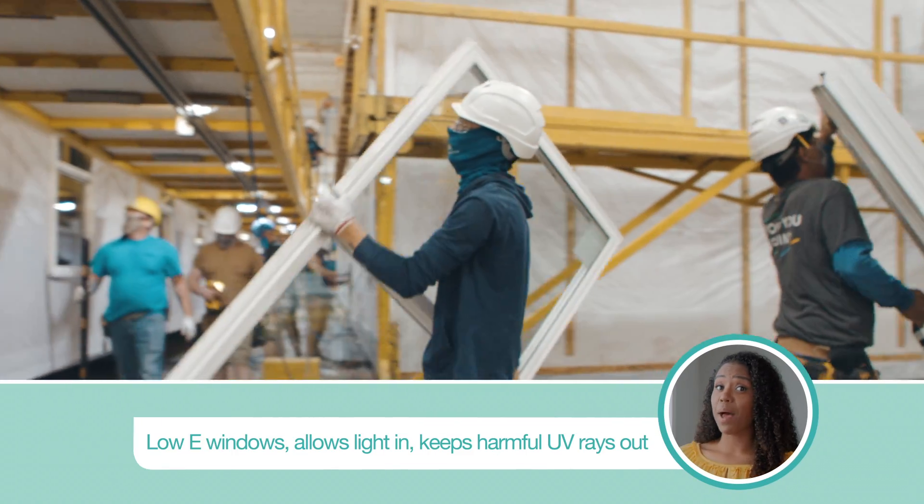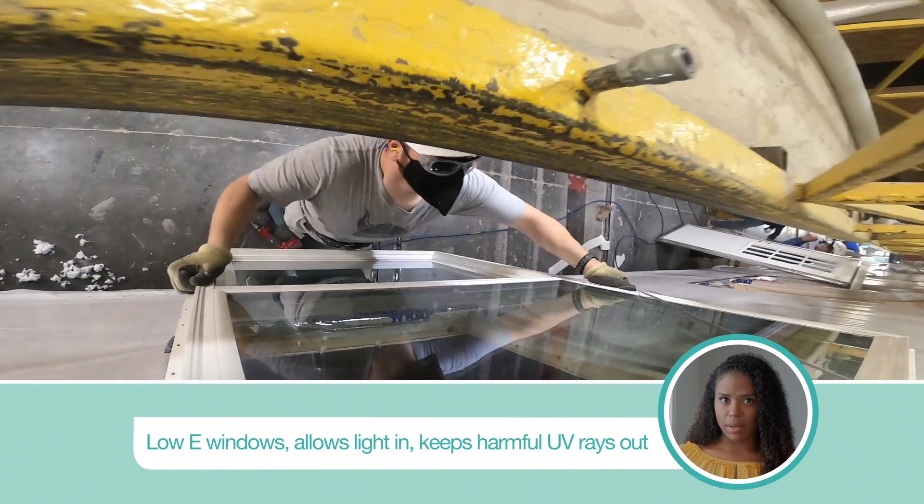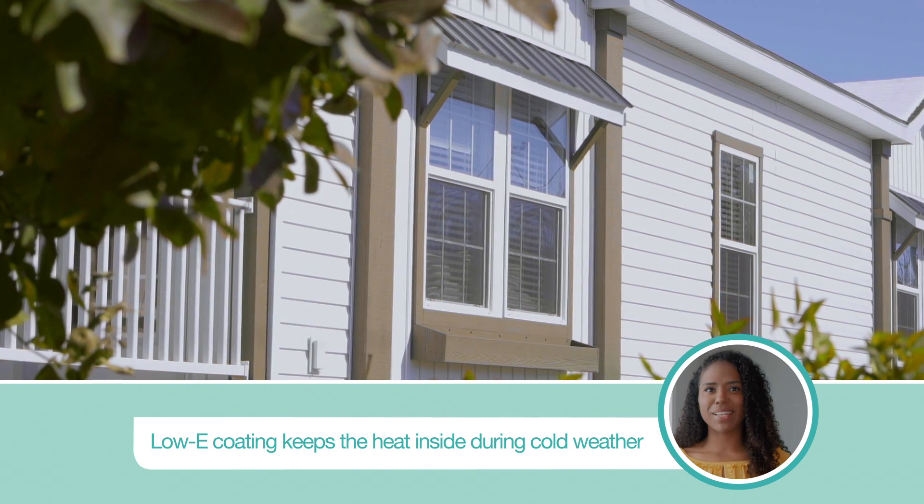Low-E windows can help lower your energy bill. This reflective glass allows the light to come in, but keeps those harmful UV rays out. Low-E glass works like a thermos.